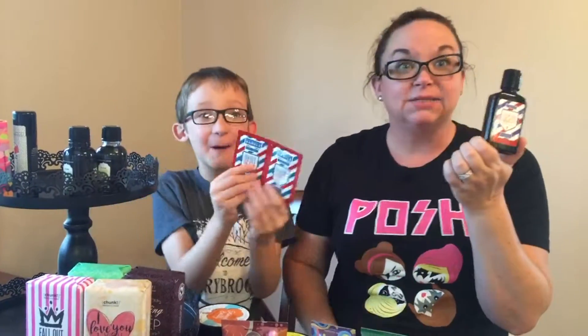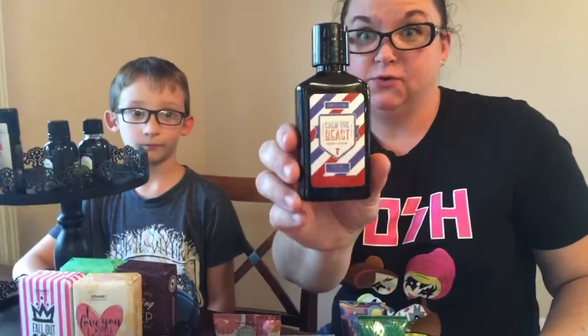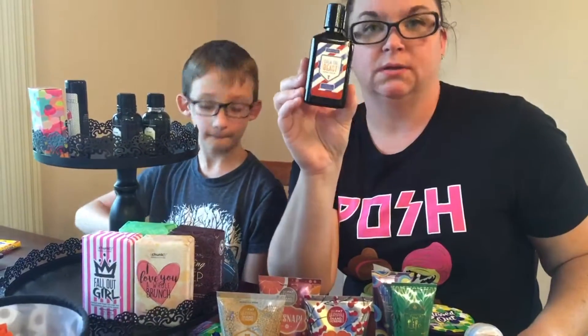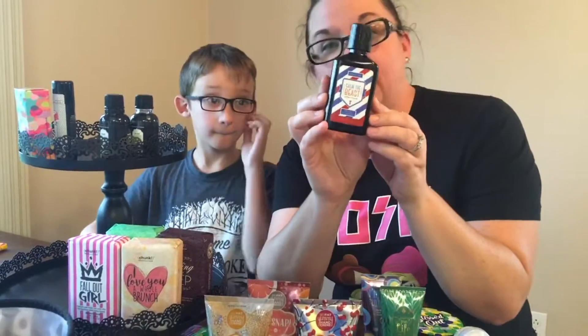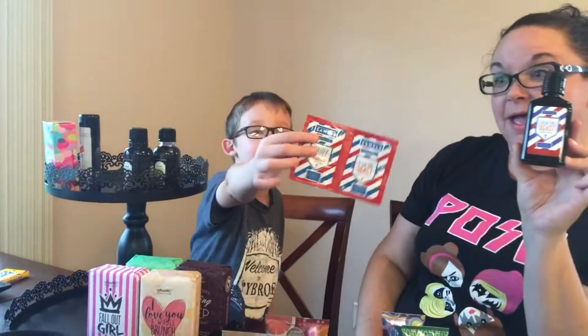For the manly men in your life who actually shave, we have Calm the Beast aftershave. It's been repackaged - very red, white, and blue, more manly, kind of like old barbershop stuff, and it comes with a sample too. It also pairs with the Hairy Beast shave gel.